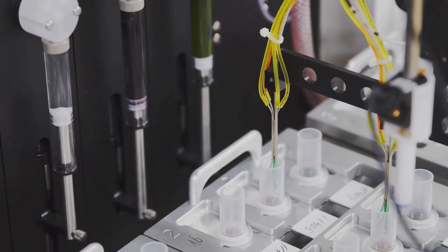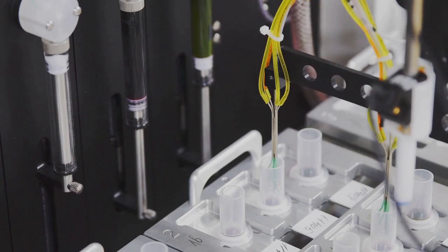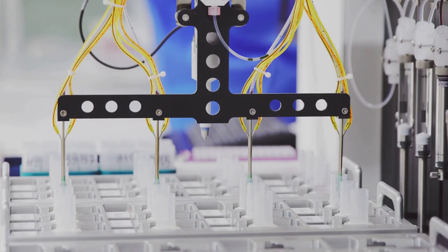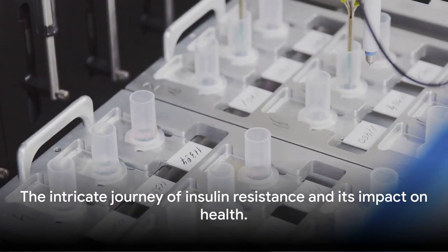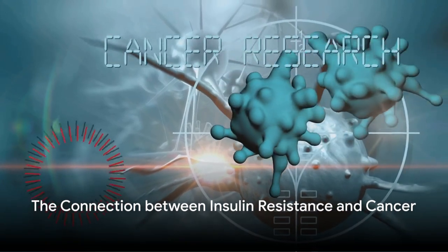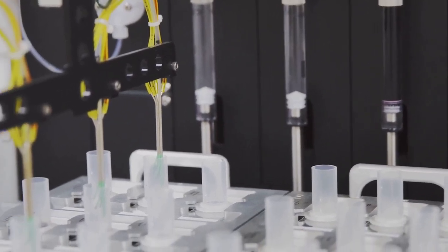This intricate dance of biochemistry shows us that insulin resistance is not just about insulin and glucose. It involves a complex network of signaling pathways, proteins, and molecules. A malfunction in any part of this network can disrupt the delicate balance, leading to insulin resistance. Moving forward, we'll explore the surprising connection between insulin resistance and cancer.